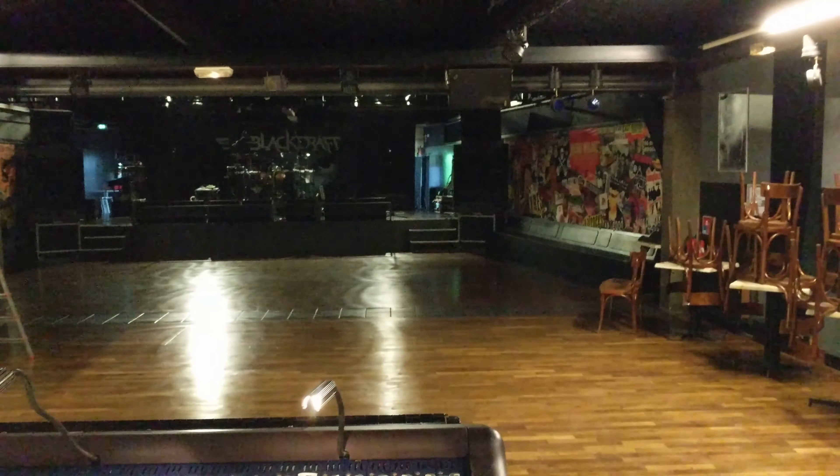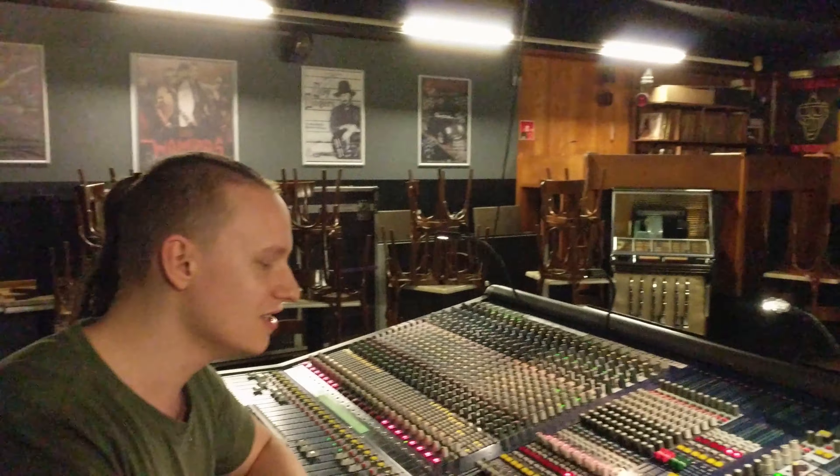My job is to mix a band, so I have every instrument coming to the desk. This is a mixing desk, or a console desk. The signal goes to the main speakers you see out there, back there. They are called PA, and it stands for public address — the speakers for the audience.